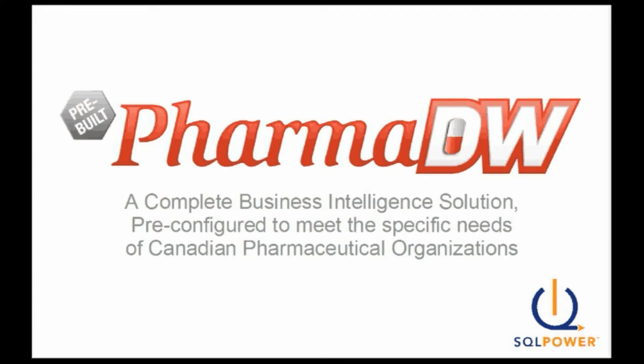SQL Power has over 20 years of data warehouse and business intelligence experience, with a client list that includes NovoPharm, Roche Canada, CTV, and Telus. In recent years, we've developed BI solutions for Canadian pharmaceutical organizations, and we've found common themes and requirements amongst these BI applications, so we gathered those experiences and developed a quick-start BI solution specifically designed for pharmas: PharmDW.